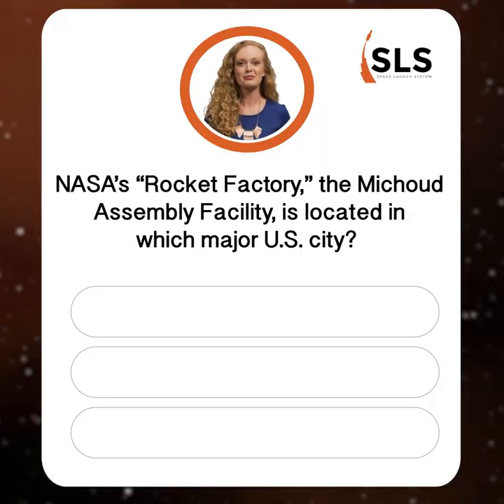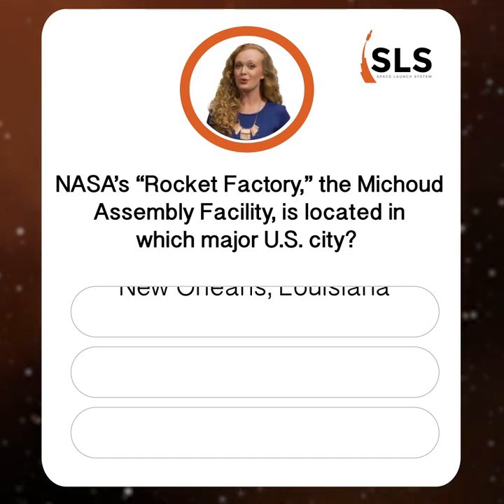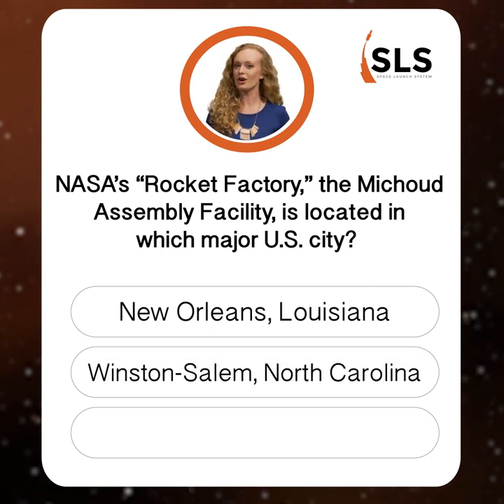Question number one. NASA's rocket factory, the Michoud Assembly Facility, which is currently constructing and assembling the SLS core stage, is located in which major US city? New Orleans, Louisiana; Winston-Salem, North Carolina; or Houston, Texas?